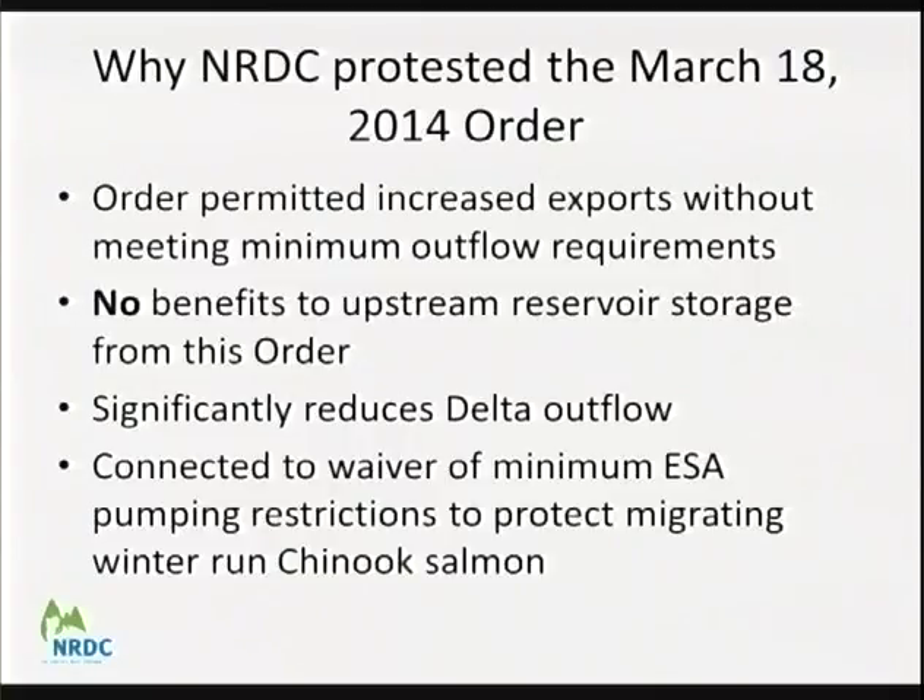NRDC did protest the March 18th order because unlike the earlier order, this one had no benefits to upstream reservoir storage. It simply relaxed Delta outflow standards to enable increased exports. The order implied benefits to upstream storage that were simply not true. The March 18th order was also connected to a waiver of minimum ESA protections for winter run Chinook salmon — the first time, to his knowledge, that fishery agencies had agreed to violate the terms of the biological opinions. That is a significant impact and sets a dangerous precedent.